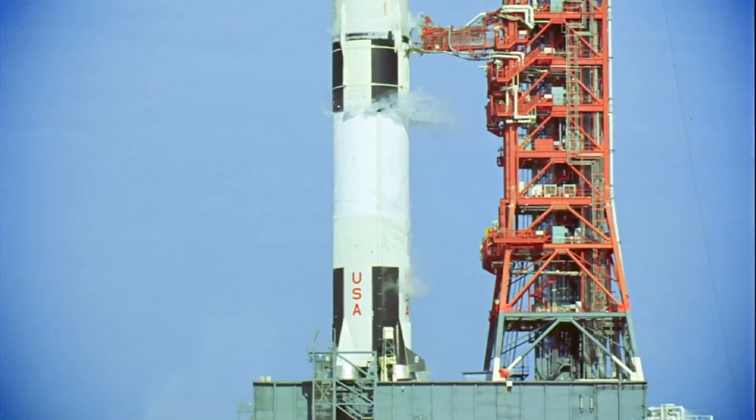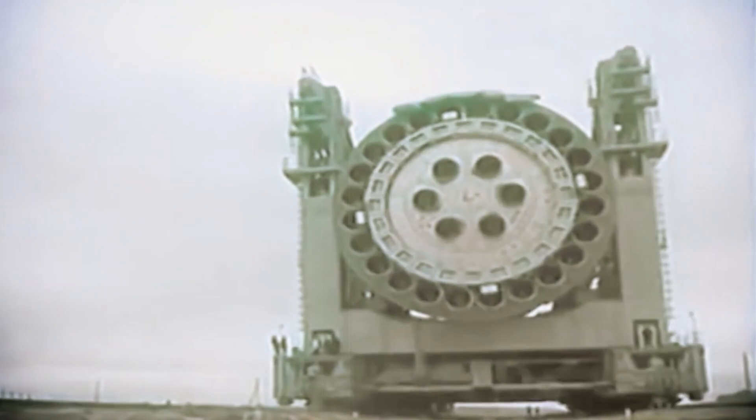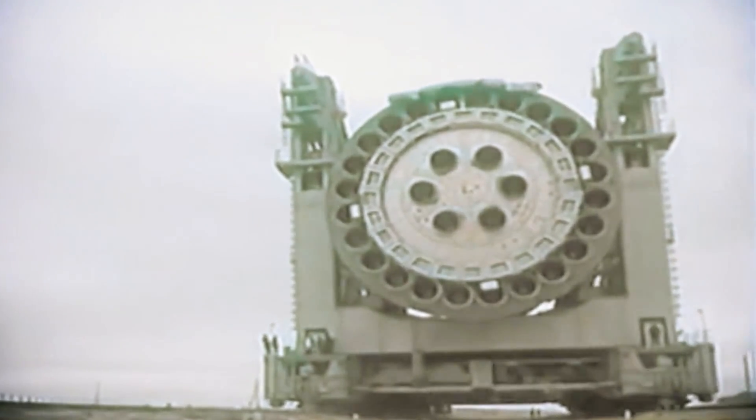Four attempts were made to launch N-1s in the late 1960s and early 1970s. Each of them failed, largely for reasons which could have been prevented if proper tests had been carried out in the earlier stages of development. Whereas the Saturn V had just five massive engines, the N-1 had 30, 24 of which were dedicated to providing thrust for the first stage of the launch sequence. It has since been argued that the N-1 may have been overpowered and that this, combined with poor craftsmanship, is to blame for its failures.